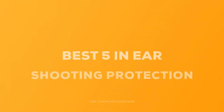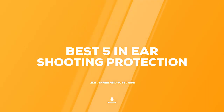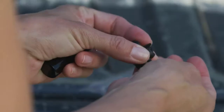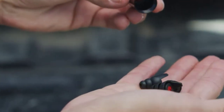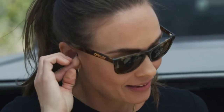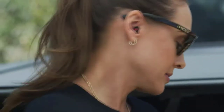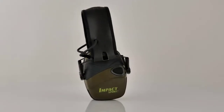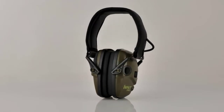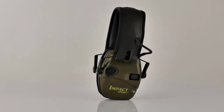Today we review the five best in-ear shooting protection so you can choose the right one for your purpose. After spending two weeks of research and consumer surveys, we compiled this list. If you want more information and updated pricing on the products mentioned, be sure to check the links in the description below. Since we're a new channel, don't forget to subscribe and click the alert notification. Let's get started.